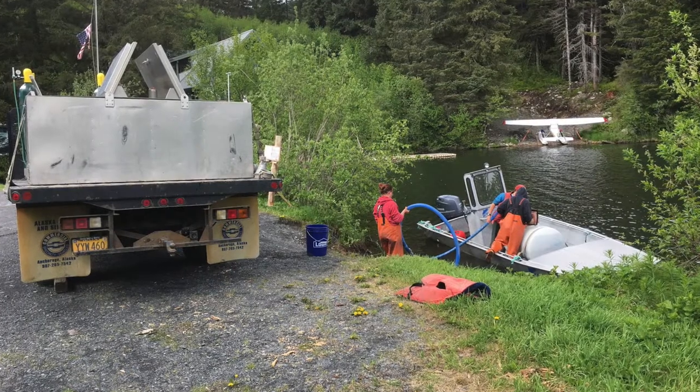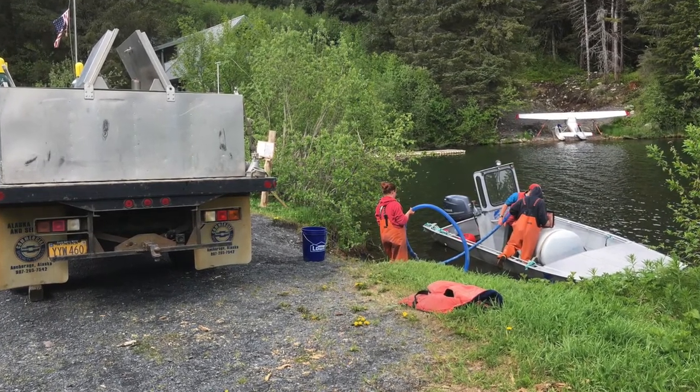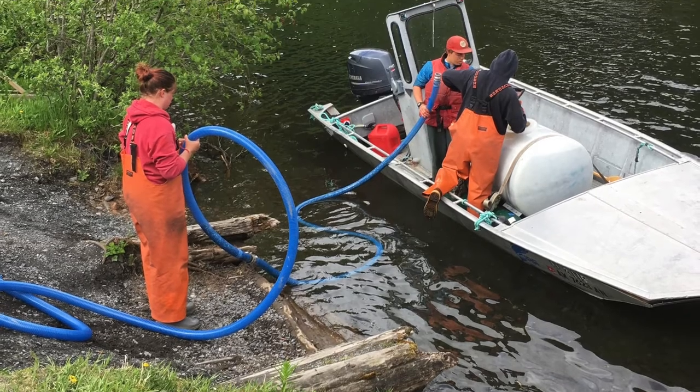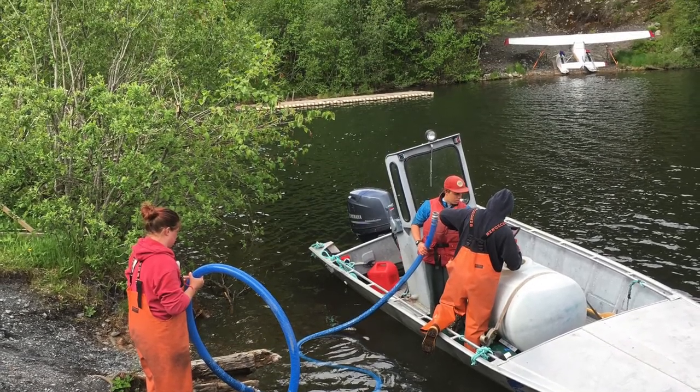The fry are planted into Bear Lake each year in early June, with 2.4 million baby sockeye fry per plant. They are delivered from the hatchery in multiple runs by a stock truck to the public access area near the Airbnb.